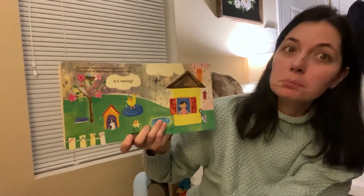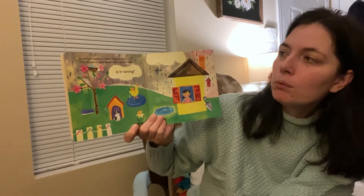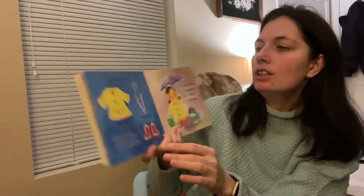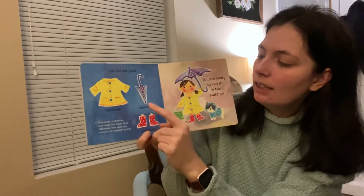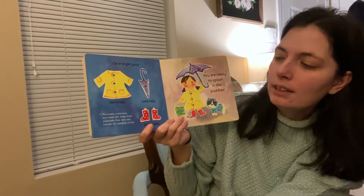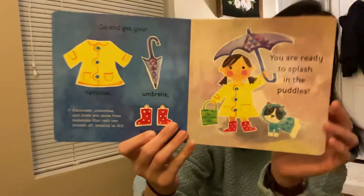Is it raining? It's probably gonna rain today. Pitter-patter, pitter-patter. In warmer weather, water droplets fall from clouds — it's rain watering the plants below. When you go out in the rain, you can wear a raincoat, an umbrella, and boots. Raincoats and umbrellas and boots are made from materials that rain can bounce off to keep us dry. You're ready to splash in the puddles. Miss Smith loves splashing in puddles.